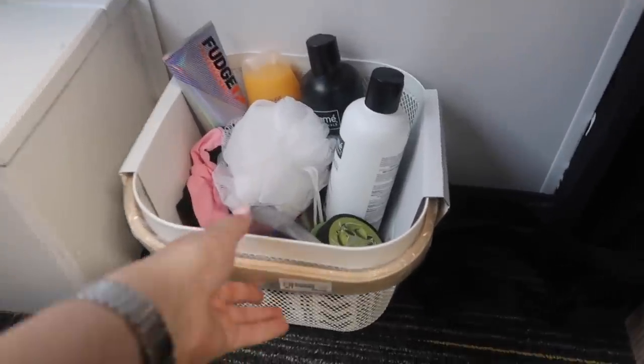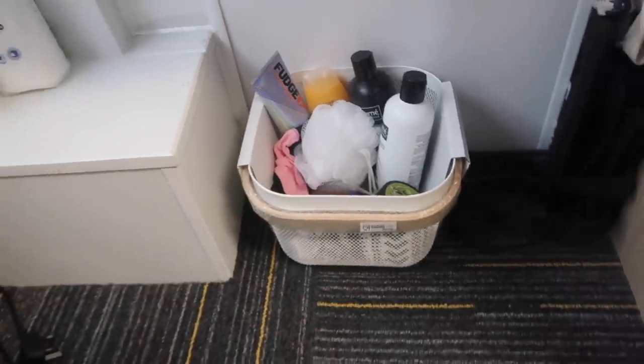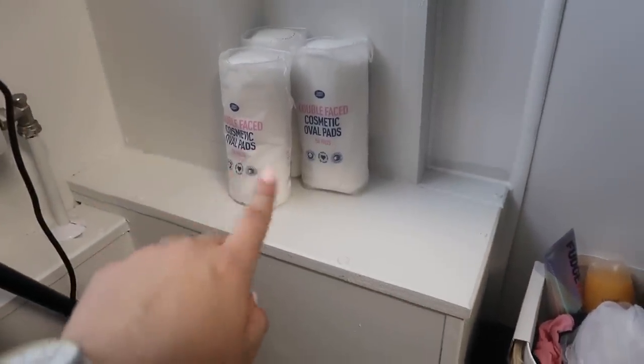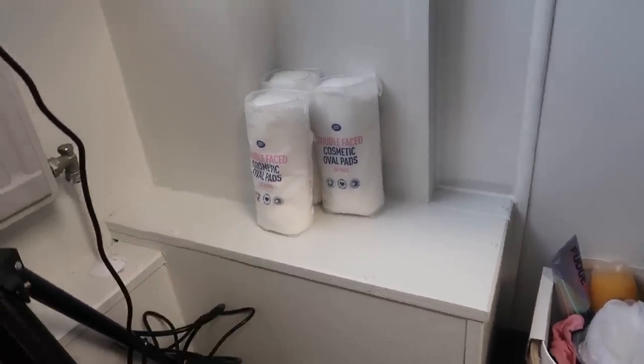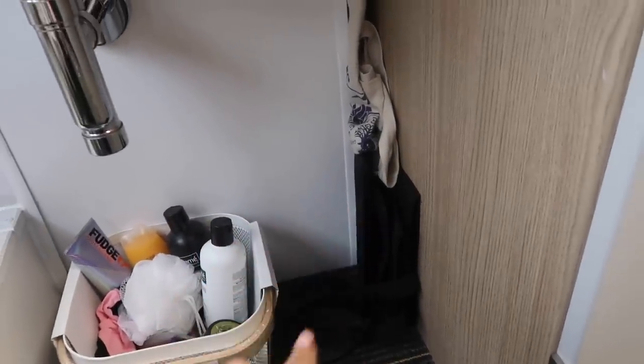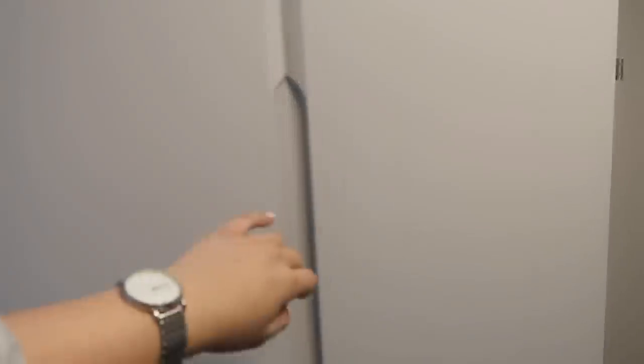Basically stuff that I can just pick up and take to the bathroom with me and I've got everything that I need. I also just have a few cotton pads as well that are spares, and shoved here are some shopping bags that I take with me when I go shopping. But then this is my wardrobe here - it's actually such a decent size for student accommodation, I'm so happy with it.